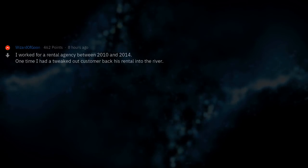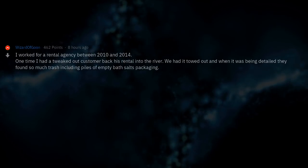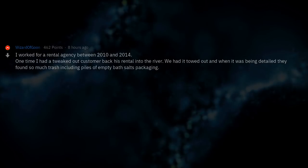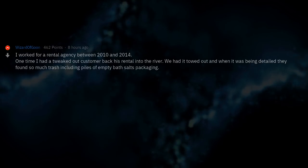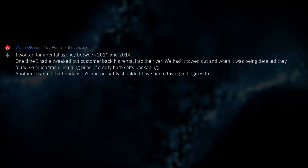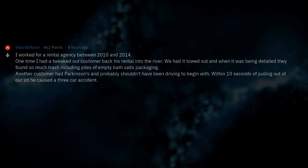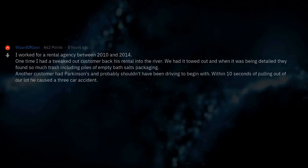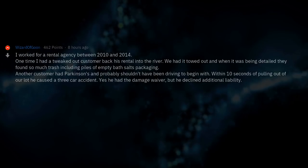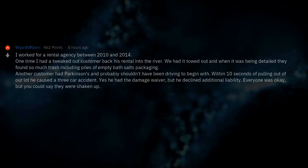I worked for a rental agency between 2010 and 2014. One time I had a tweaked-out customer back his rental into the river. When it was being detailed they found so much trash, including piles of empty bath salts packaging. Another customer had Parkinson's and probably shouldn't have been driving to begin with — within 10 seconds of pulling out of our lot he caused a three-car accident. He had the damage waiver, but he declined additional liability. Everyone was okay, but you could say they were shaken up.